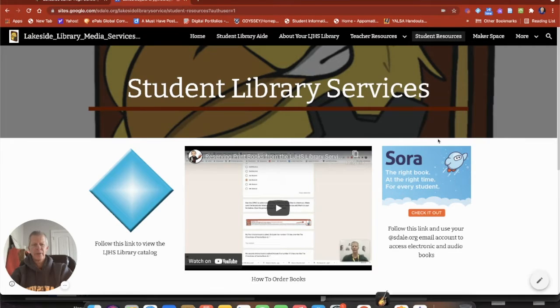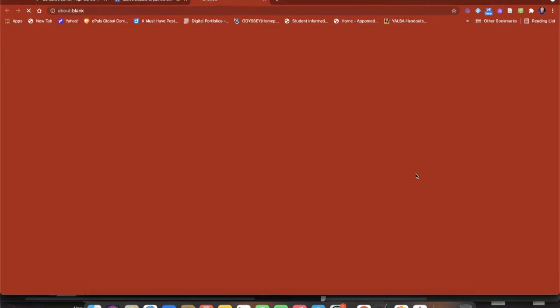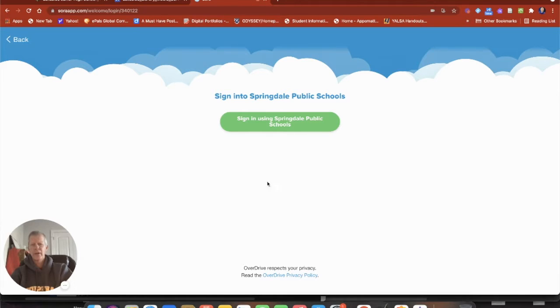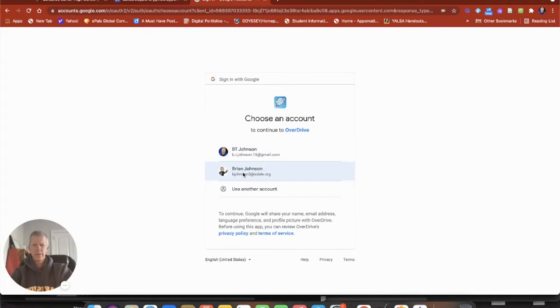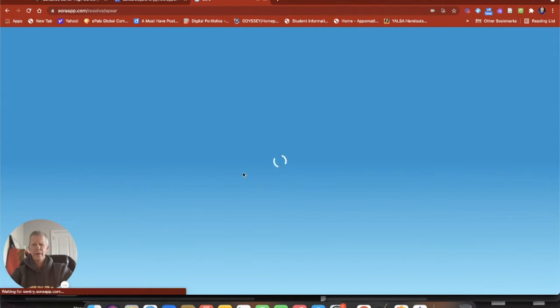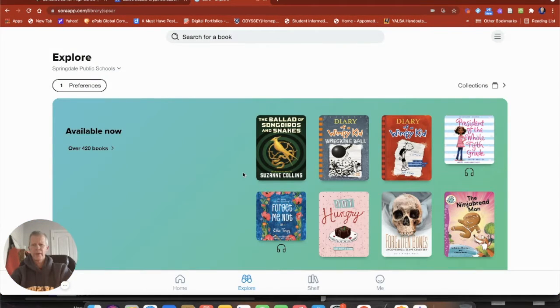Then you'll see up on the top right where it says Sora — it's got that Sora character there — so we'll click on that. This is going to take us out to that access point. In the middle of the screen below the clouds, there's a button that says sign on using your Springdale Public Schools email. I'll click on that, then click on my email address, and this will take me out to the Sora website where we can find all those audiobooks and ebooks.